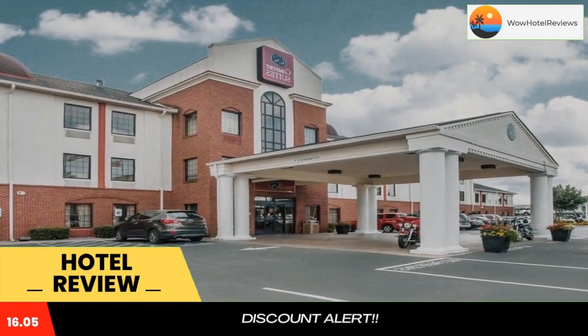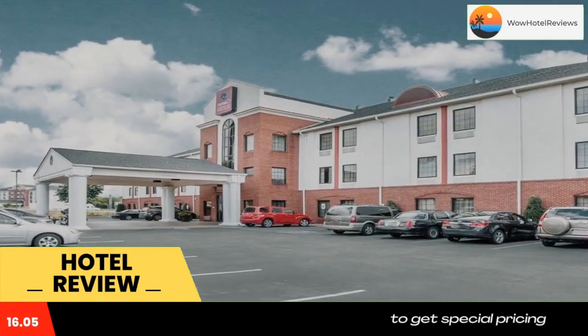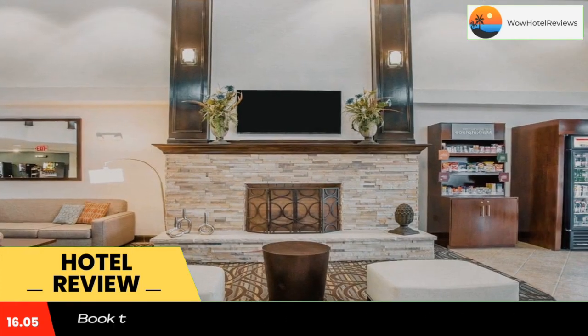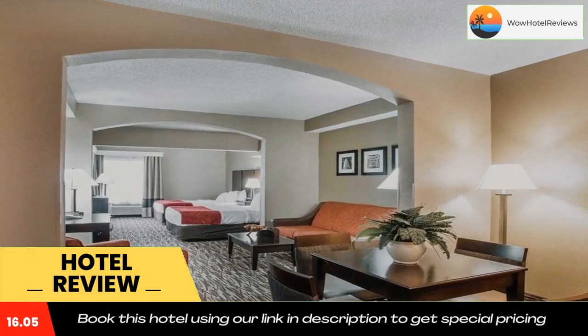Business travelers can appreciate the convenience of the on-site business center, copy and fax services, and high-speed internet access. Banquet and meeting facilities are available to accommodate most events and business functions. All guest suites feature a flat screen cable TV, hair dryer, and ironing facilities.